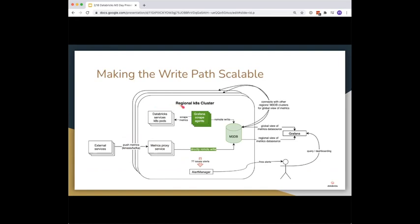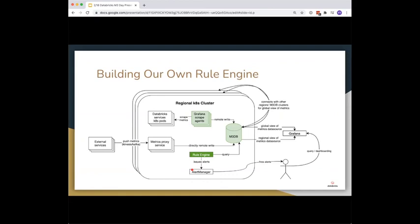We needed a way to evaluate alerting rules since we weren't using Prometheus servers anymore. Unfortunately M3 doesn't have an out-of-box rule evaluation engine — it mainly serves as the metric storage database. So we built our own rule engine by ripping out the rule management code from open source Prometheus and deploying it as a Prometheus API-friendly rule engine. We pass our original alerting rule configurations into it; it issues alert rule queries to M3DB, M3 handles the query evaluation and returns results, the rule engine checks the for-duration of alerts, adds external labels, and issues the alert.